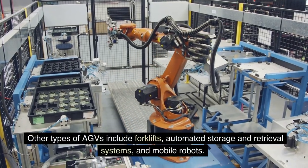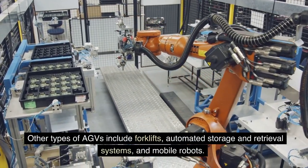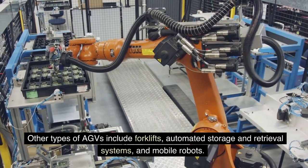Other types of AGVs include forklifts, automated storage and retrieval systems, and mobile robots.